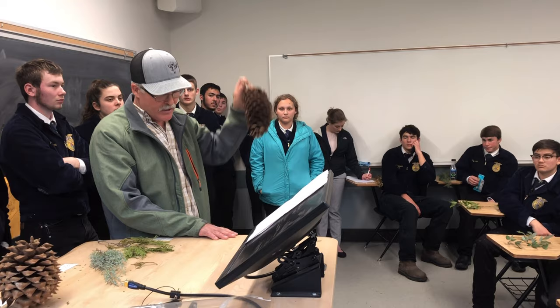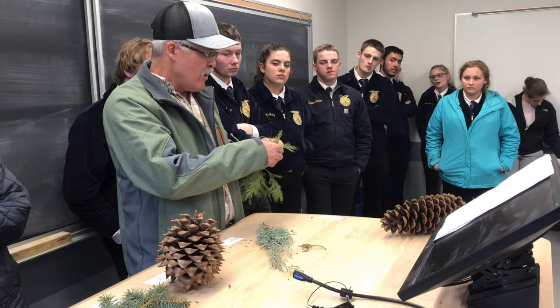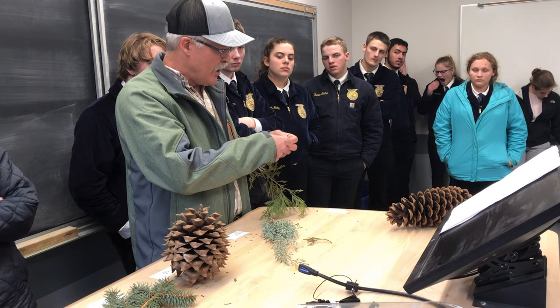Number thirty-eight: also has flat scales, so we know it's one of the cedars. We look at it closely and we don't see X's — what we see is segmented. The scales look segmented and you can kind of pluck them apart. The scales are larger than Port Orford. It is an incense cedar.